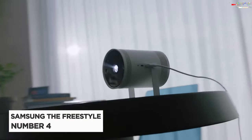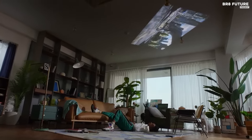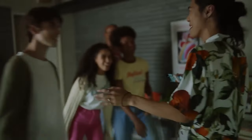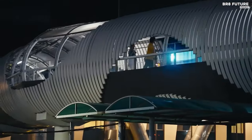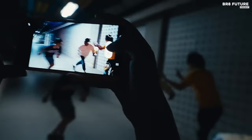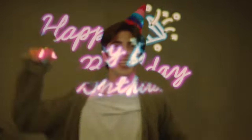Discover the Samsung The Freestyle, a beacon of innovation and convenience in the world of budget projectors. Priced at an affordable $499 US dollars, it stands as the number four best budget projector, yet its features are anything but ordinary. Its special features — including HDR10, Dolby Digital Plus, and Contrast Enhancer — promise a visual feast that transports you into realms of cinematic bliss. The Freestyle delivers an immersive audio experience with premium 360 sound technology, filling every corner of your room with rich, resonant audio.